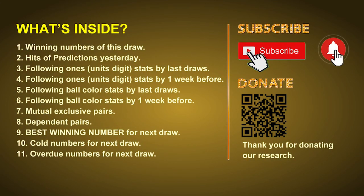Good afternoon, my friends. Welcome to UK 49's Lunchtime Club, where we share statistics and probability of UK 49's lunchtime winning numbers and maybe give you some inspiration for numbers of the next draw. Please like, share, and subscribe to our channel if you like it, and don't hesitate to leave us comments. In this video we will tell you the draw result today, review hits of predictions we made yesterday, then do some math to find out the best ball color, best winning numbers, mutual exclusive pairs, dependent pairs, cold numbers, and overdue numbers for the next draw.